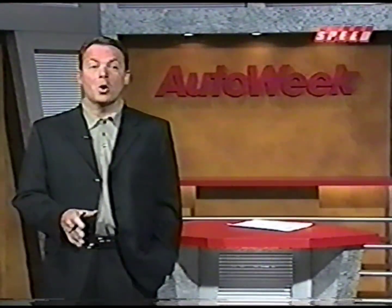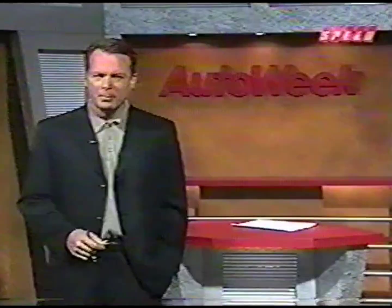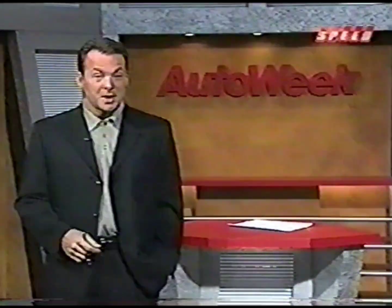Just looking at the specs and the market it's aimed toward, you'd be hard-pressed to believe the Jaguar X-Type comes from the same litter as the XK8 Coupe. Siblings for sure, but like many brothers and sisters, they're as different as they come.